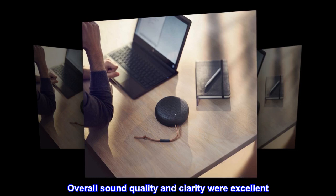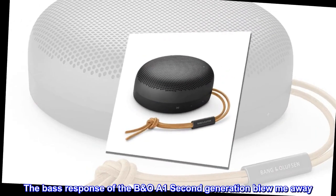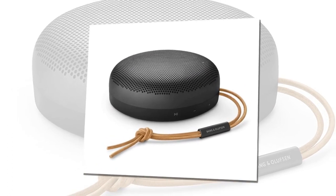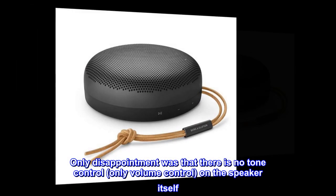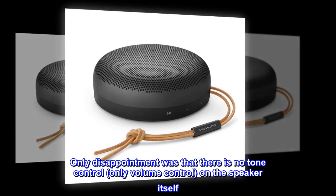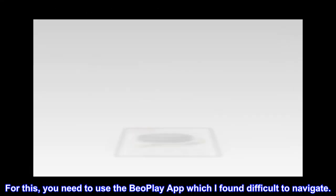Overall sound quality and clarity were excellent. The bass response of the Biosound A1 second generation blew me away. In fact, the bass was too loud in some music. The only disappointment was that there is no tone control, only volume control, on the speaker itself. For this, you need to use the Beoplay app, which I found difficult to navigate.